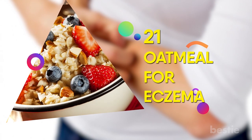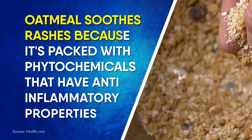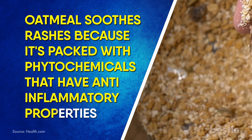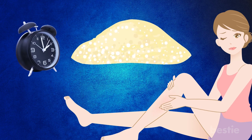21. Oatmeal for Eczema. You can calm itchy, inflamed skin using this breakfast food. Oatmeal soothes rashes because it's packed with phytochemicals that have anti-inflammatory properties. Take one-quarter cup of oatmeal and enough water to make a paste and apply it directly to the affected area for 10 minutes.